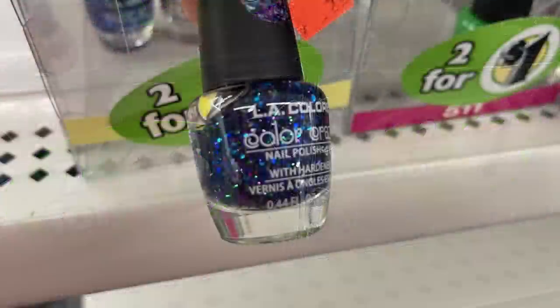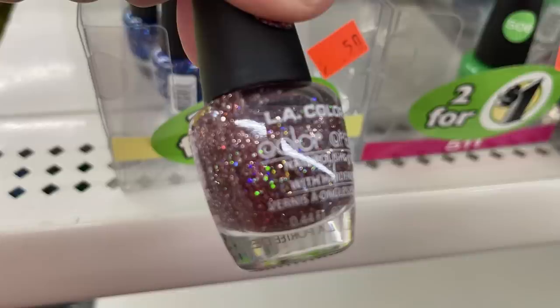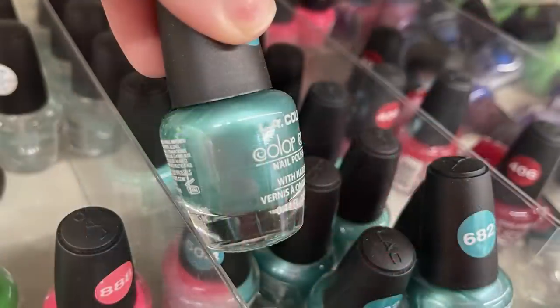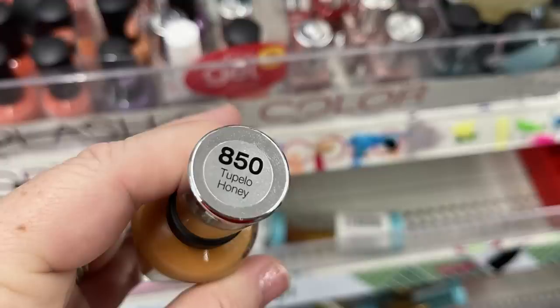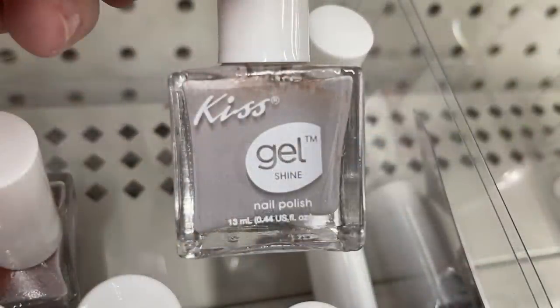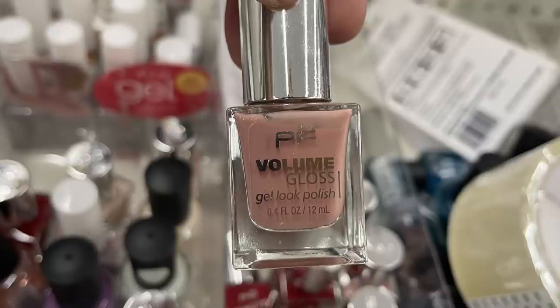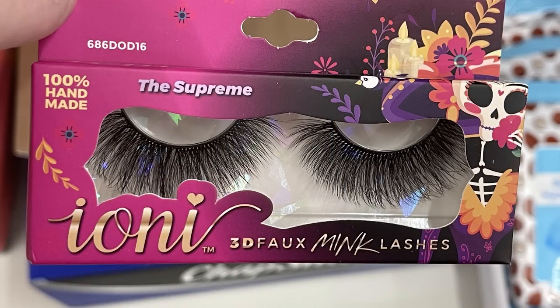They also had the color corrector cushion wonder — this one has a little ball at the top so you can use that as a blender, and they had those in a few different colors. Also two for a dollar for some of the LA Colors nail polish — their regular nail polish. They had a lot of glitter colors, neon pink, green, and orange, as well as shimmer colors like teal, pink, and red. Then they had Sally Hansen Complete Salon Manicure colors — about eight different colors, as well as Kiss Shell Shine nail polish in about five different colors. Also restocked this week are the P2 Minute Mani nail polish — I found these at Walmart a few weeks ago for about five dollars, so it's a pretty good deal at Dollar Tree.